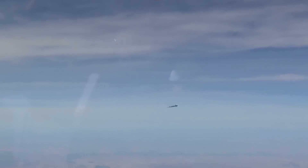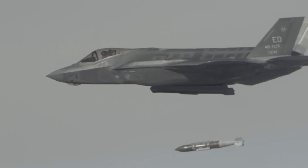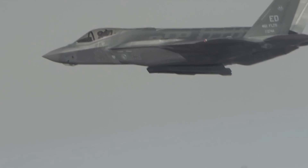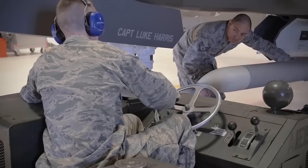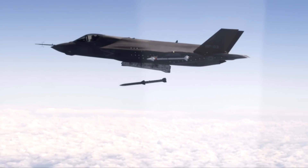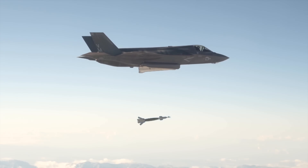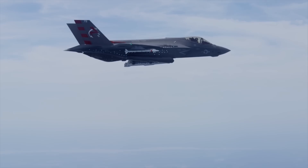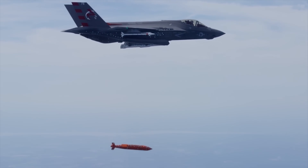The internal weapons payload of the A and C models can include a pair of 2,000-pound GBU-31 or 1,000-pound GBU-32 JDAM bombs and two AMRAAM AIM-120C air-to-air radar-guided missiles. The GBU-12 500-pound Paveway II laser-guided bomb and the AGM-154 1,000-pound joint standoff weapon are other internal options.